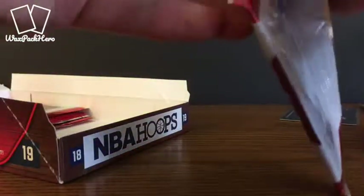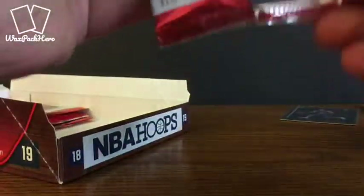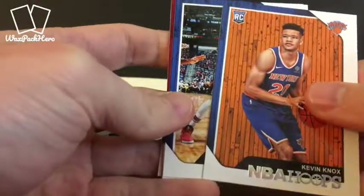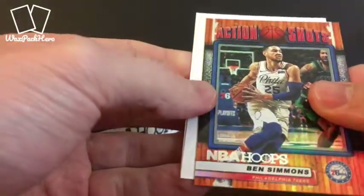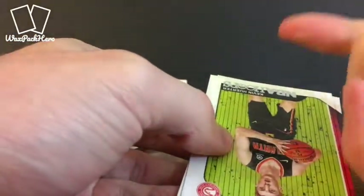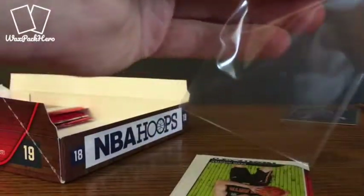I'm really liking this product so far this year — I'm glad I picked up this box. Tolliver, Knox — got off to a pretty good start with the Knicks and then got himself injured. Cousins, Olynyk, Joe Harris. Got another Action Shots Ben Simmons insert — that's what the back looks like of that insert, first one of those that we've seen. I'm going to put that in a penny sleeve.